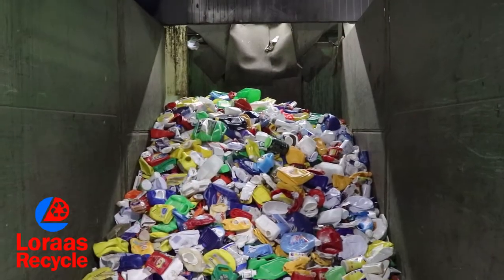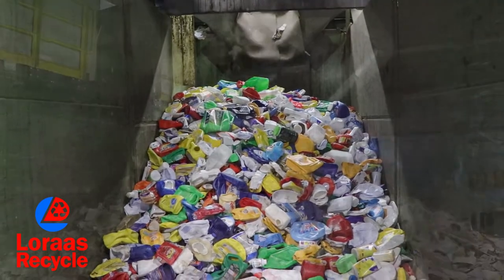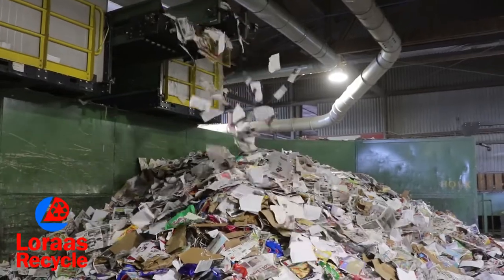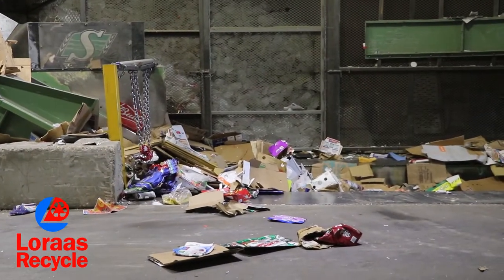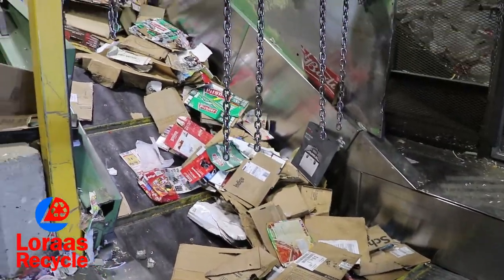From the tip floor to material bunkers, the whole material sorting process takes approximately 15 minutes. Once we have enough of one material, we push it onto our floor conveyor belt and send it up into the baler. The materials are compressed, wrapped in wire, and sent out.